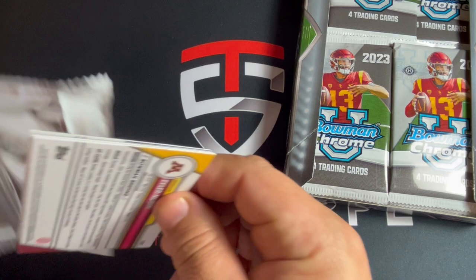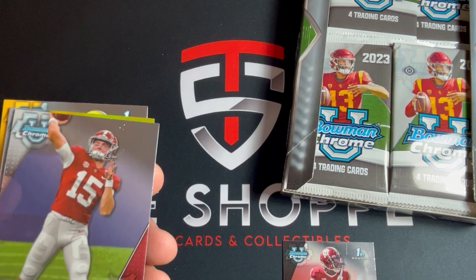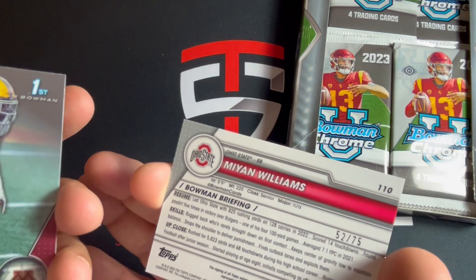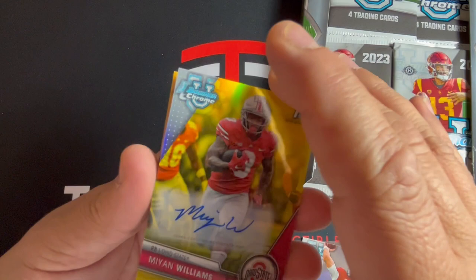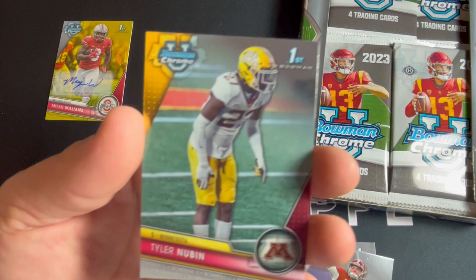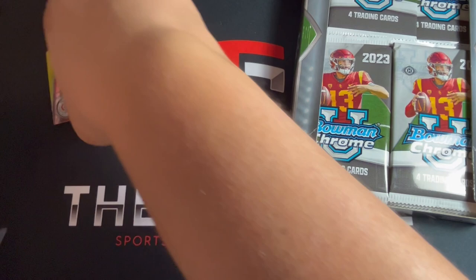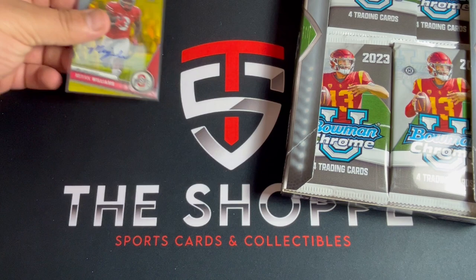First pack - got Cam Camper, Ty Simpson, and first pack auto - Mayan Williams from Ohio State, a nice little running back, and this is out of 75. Wow, got one of the autos right away so we'll put that over here. We should probably sleeve that up - let's get a sleeve on that guy. Not a bad start, can't complain about that kind of start.